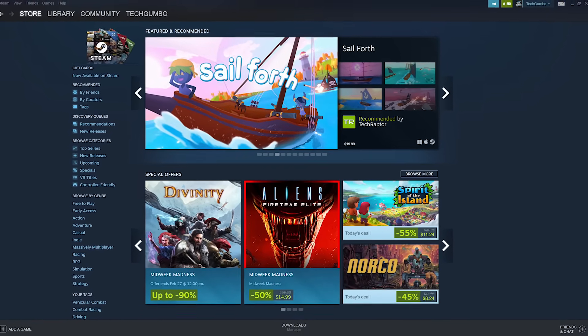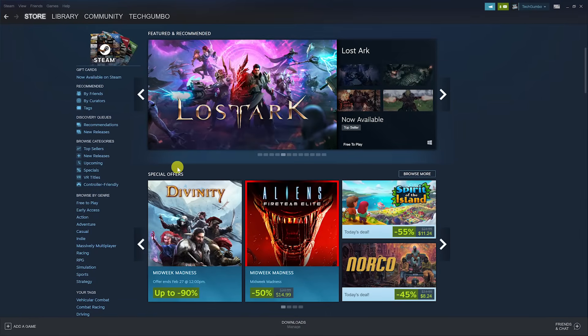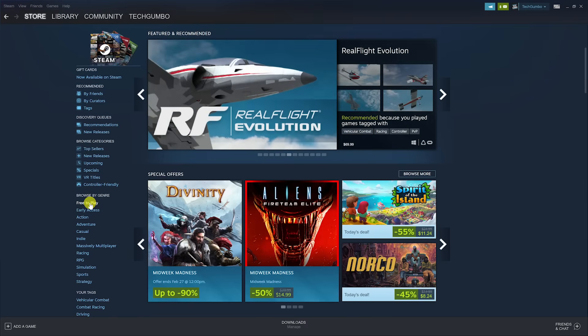Often overlooked is their huge selection of free PC games. To quickly find those, go to the left pane, under Browse by Genre, and select Free to Play.